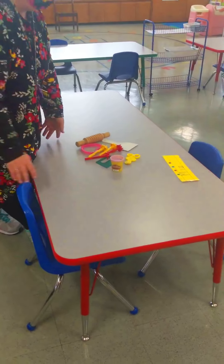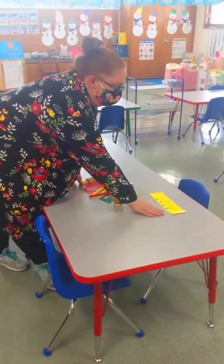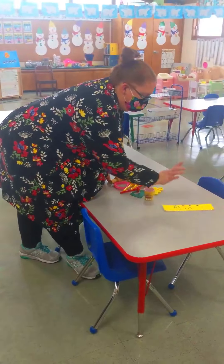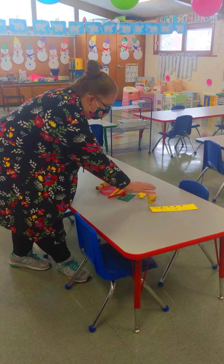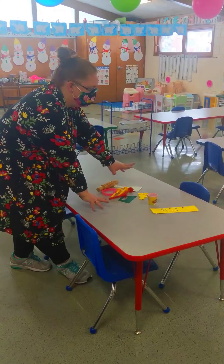Here at our tables, we have our names. We practice tracing our names — our name tracers. And then we go into our Play-Doh time. Every child gets their own Play-Doh and we have lots of fun tools that we use at the table.